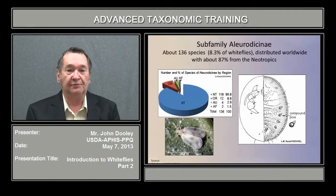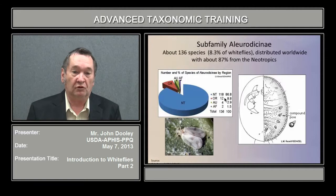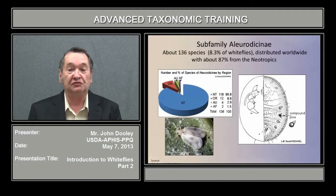The Aleurodicinae, with 136 species, is almost always neotropical, although they do occur in other areas. You can see on the illustration these large pores, which are called compound pores, which are indicative of the Aleurodicinae but do not occur in all of the species. If you don't see these large pores, you would want to look at the legs to see if they have a claw. If they do, they are Aleurodicinae.